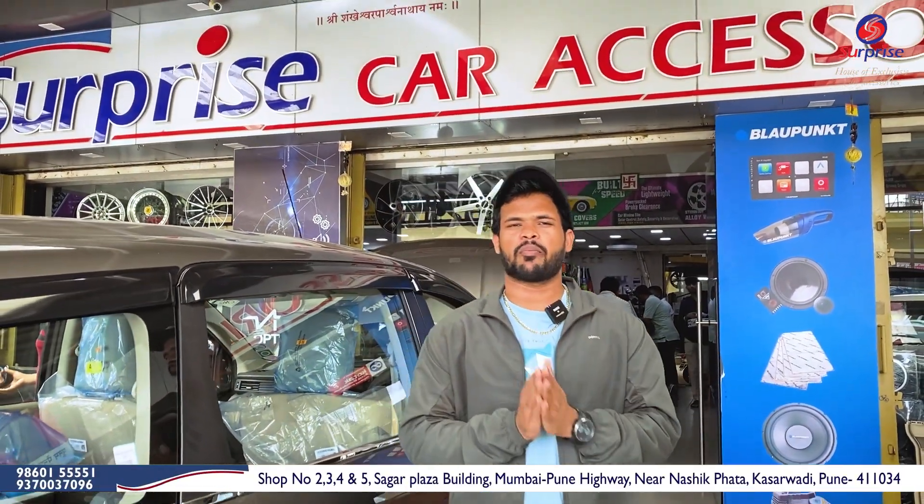Hey guys, I'm back with another video. Today's video is very special. Today's video is about the Kwid.